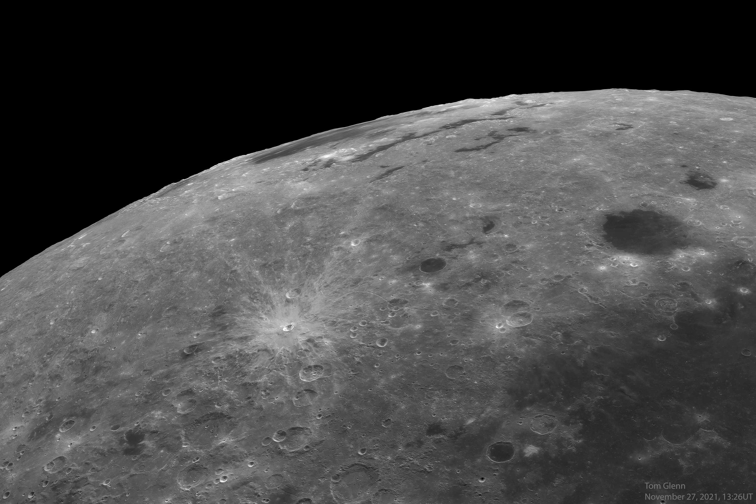The youngest of the large lunar impact basins is very difficult to see from an earthbound perspective. Still, taken during a period of favorable tilt, or libration of the lunar nearside, the Eastern Sea can be found near top-center in the sharp telescopic view, extremely foreshortened along the Moon's western edge.